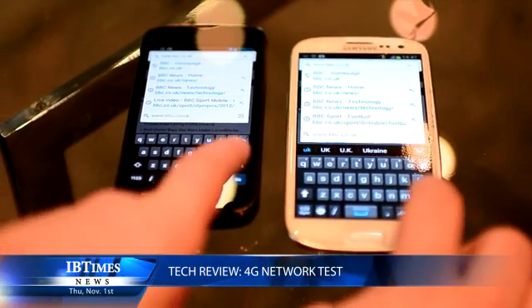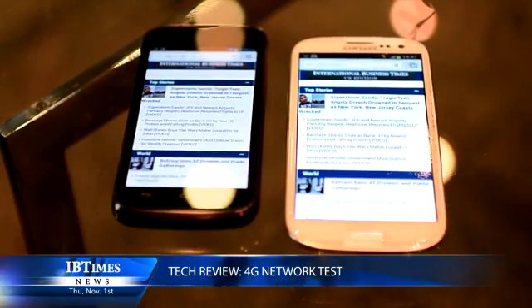The problem of course is that you might end up using quite a lot more data than you normally would. The cheapest monthly plan available from EE for 4G is £36 a month, and that only gives you 500 megabits of data per month. EE says their average user uses less than that every month, but it is quite a limited amount of data — especially if you want to download movies, download apps, or upload files.